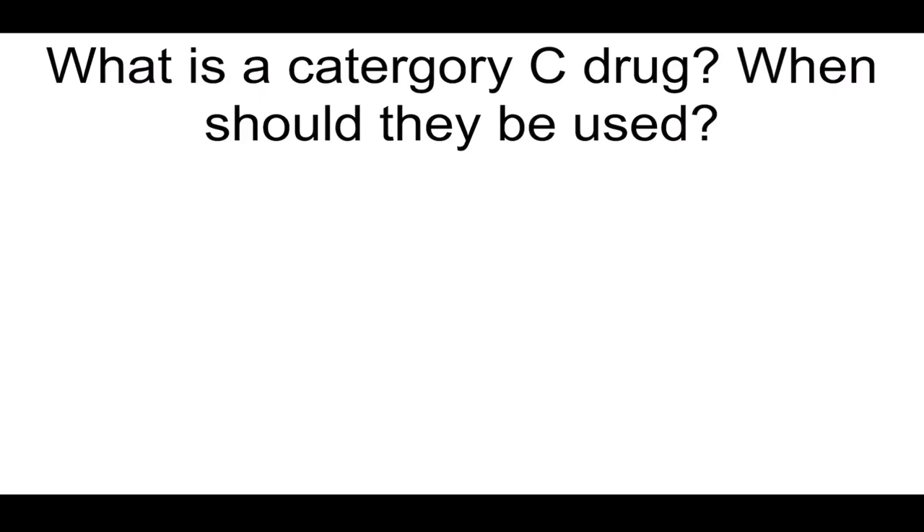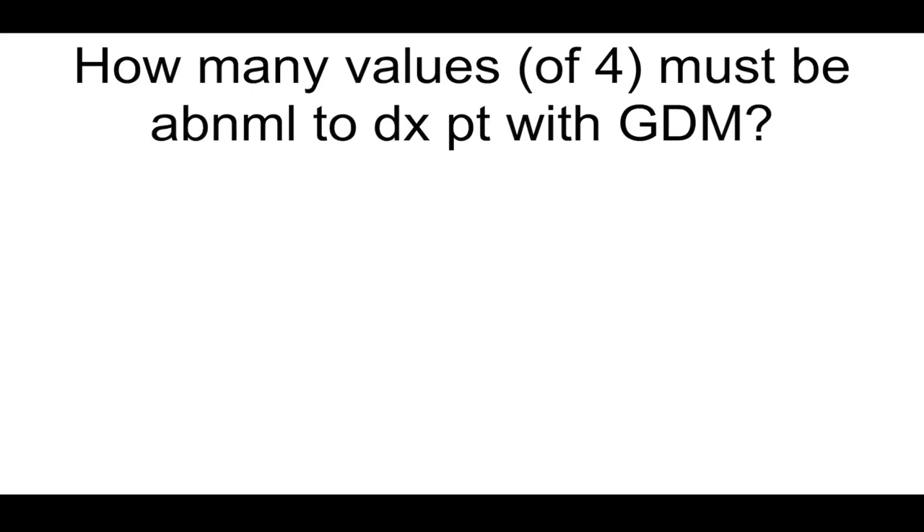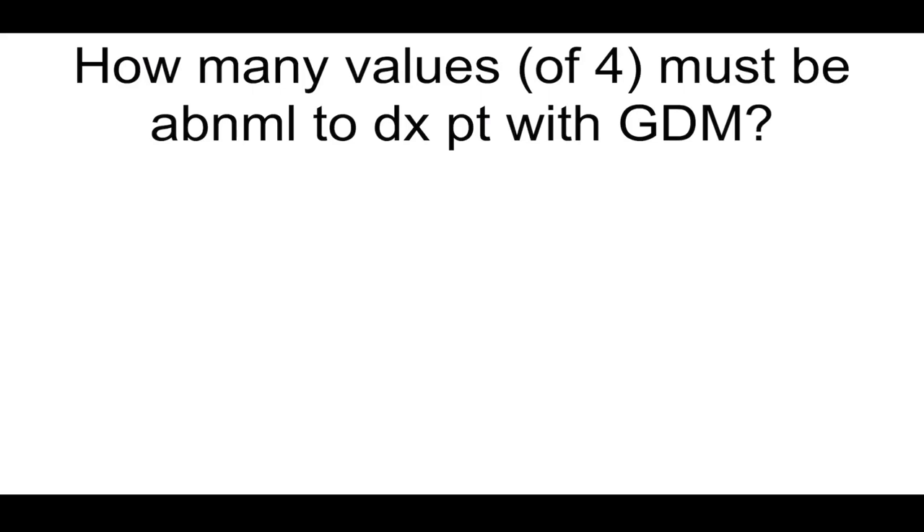What is a Category C drug? When should they be used? Animal studies show some evidence of fetal abnormalities but no adequate studies in humans — when potential benefits outweigh the risks. How many values must be abnormal to diagnose a patient with GDM? Two.